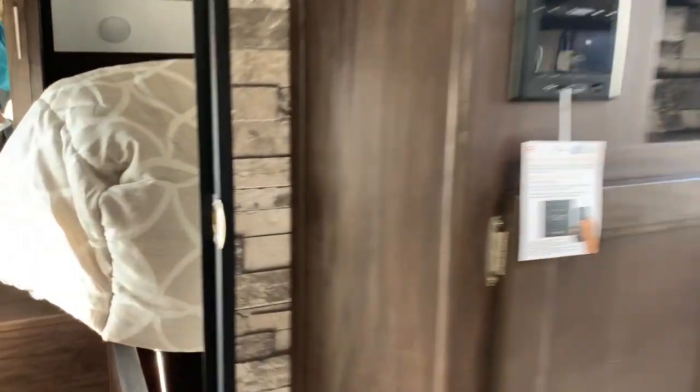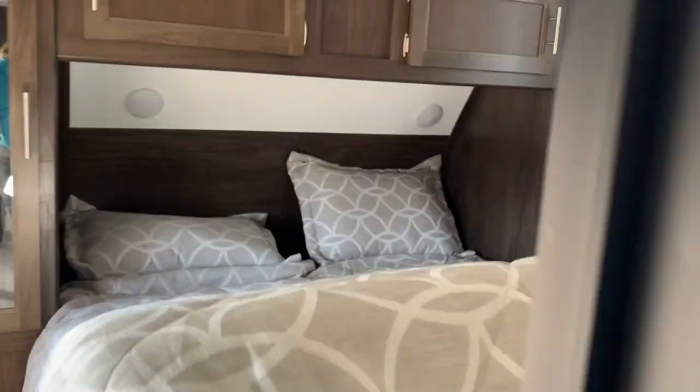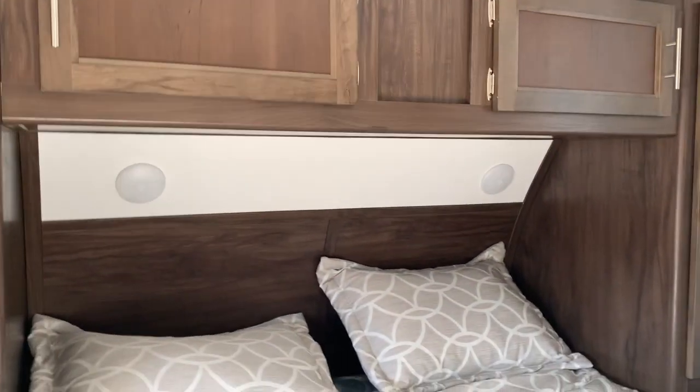Come into the bedroom. The bed is up so you can see all the storage under the bed on the jacks — easily put that down. You can see you've got a closet on each side, overhead storage, and lights above.